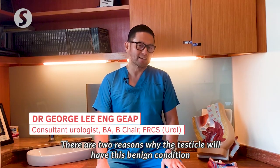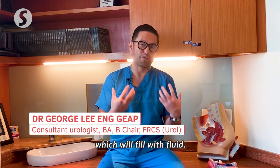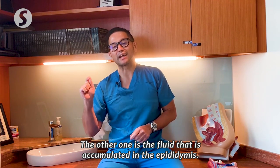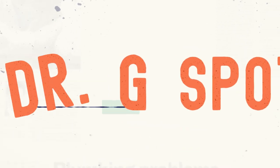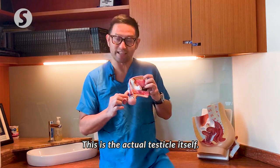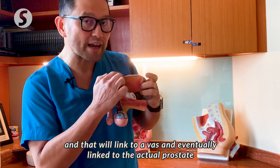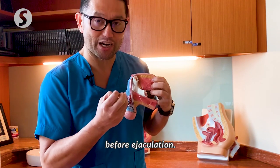There are two reasons why the testicles will have this benign condition which will fill with fluid. One of them is actually fluid surrounding the testicle itself, the other one is the fluid that accumulates in the epididymis. This is the actual testicle itself and you can see that it is connected to the epididymis, which will link to a vas and eventually link to the actual prostate before ejaculation.